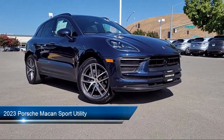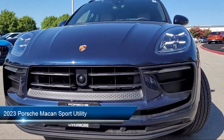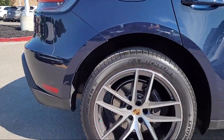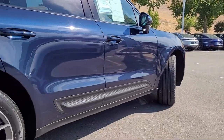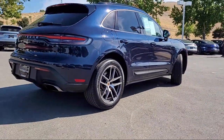It comes equipped with navigation, keyless entry, homelink, heated front seats, rain-sensitive windshield wipers, rear-view camera, rear spoiler, rear seat center armrest, steering wheel controls, outside temperature display, and has less than 10,000 miles on the odometer.